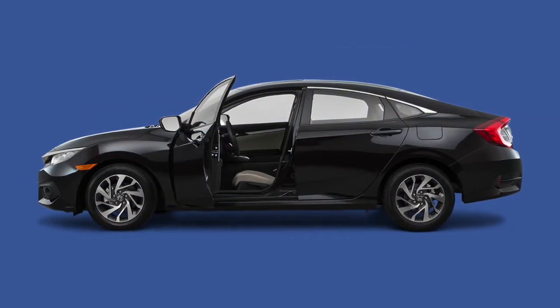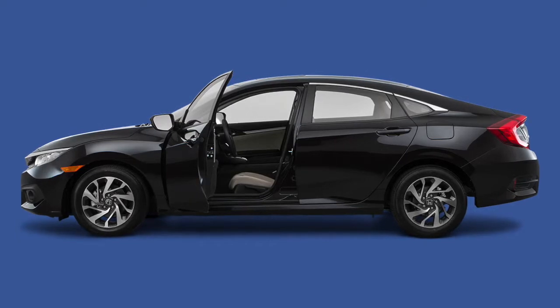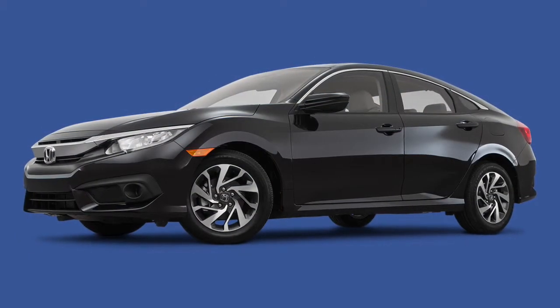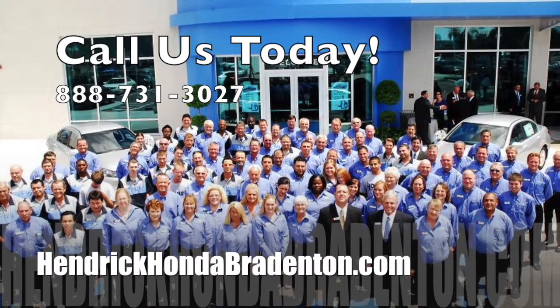At Hendrick Honda Bradenton, we help you make an educated decision to ensure you get the one that's right for you. Learn more about HondaCare vehicle service contracts, coverage plans and benefits for your 2016 Honda Civic at Hendrick Honda Bradenton today.